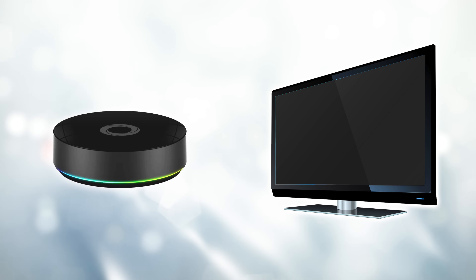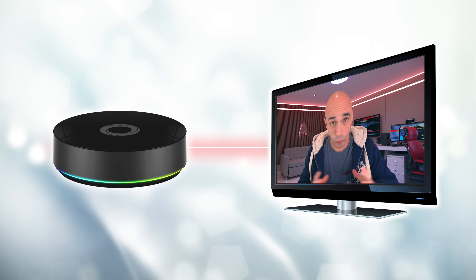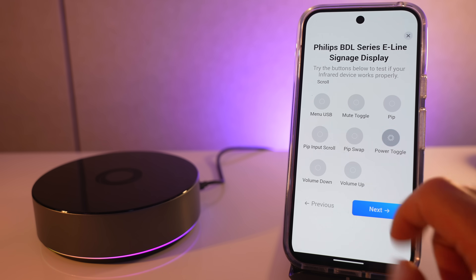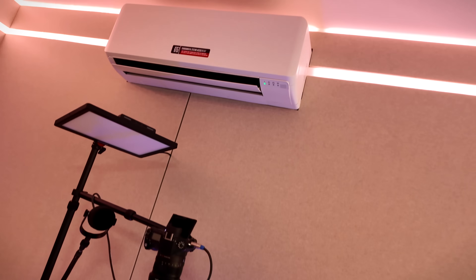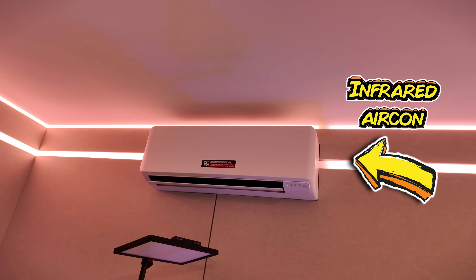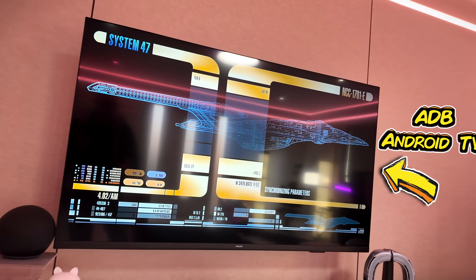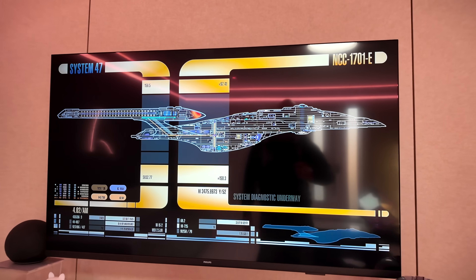The infrared blaster should be able to control your TV, your aircon, or your set-top box because it can blast infrared. What it can't do is learn infrared — it's all reliant on a database, and if your gear isn't in their database it won't work. I have a Fujitsu aircon unit and a Philips TV and neither of those are in the database. I strongly recommend that if you plan to use the infrared aspect of this, you check their website to see if your stuff is supported before you purchase.